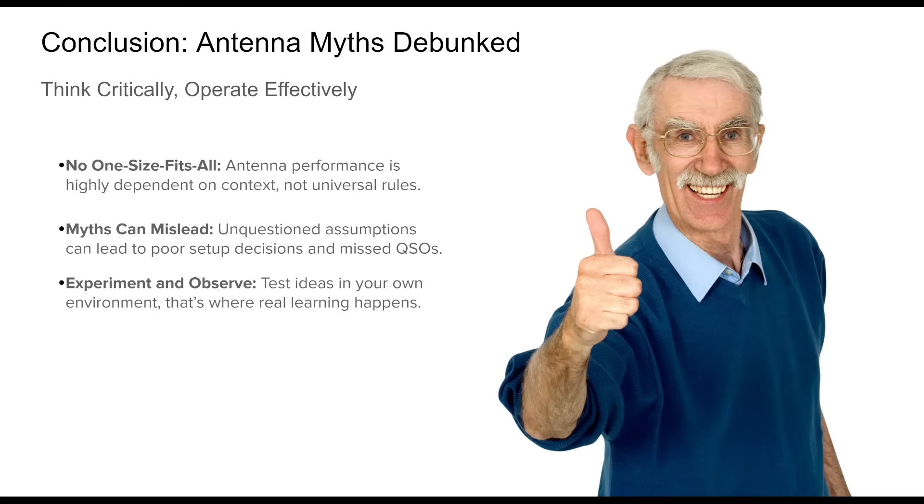As we've seen, many widely shared beliefs about HF antennas do not hold up under scrutiny. From SWR misconceptions to assumptions about antenna size, orientation, or mounting height, these myths can mislead even experienced operators. There is no silver bullet in antenna theory. What works for one operator in one location may fail in another. Factors like propagation, geography, and installation options all influence results, which is why experimentation and adaptation are key. In closing, don't take every rule at face value. Be skeptical, stay curious, and most importantly, test everything. Your shack is your lab — that's the spirit of amateur radio.